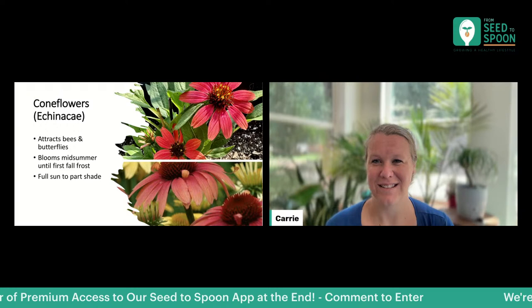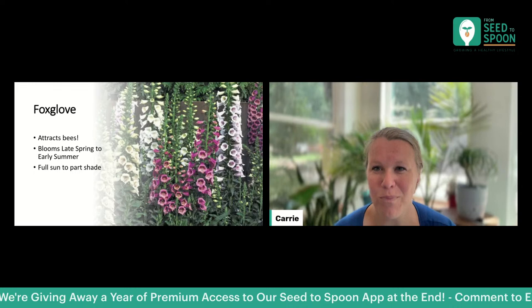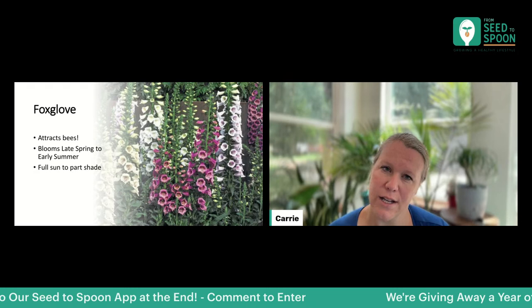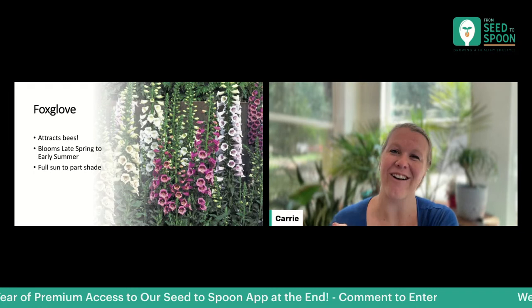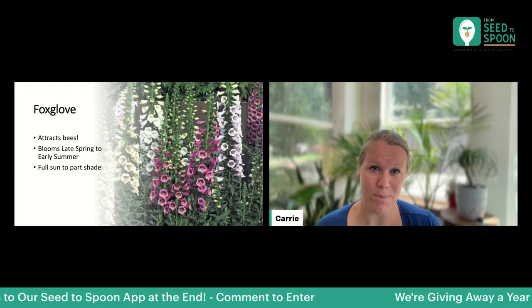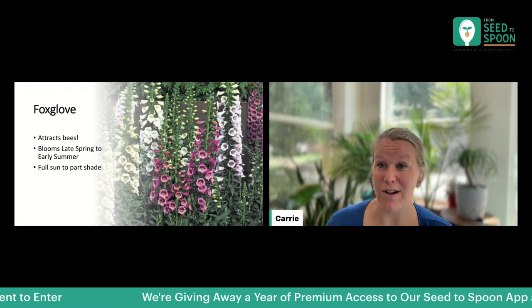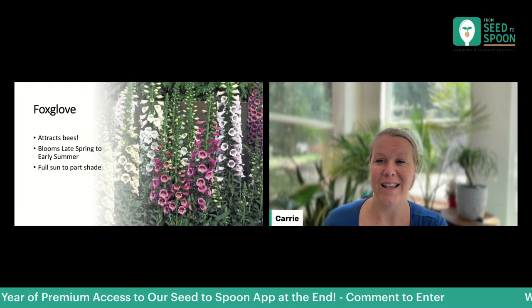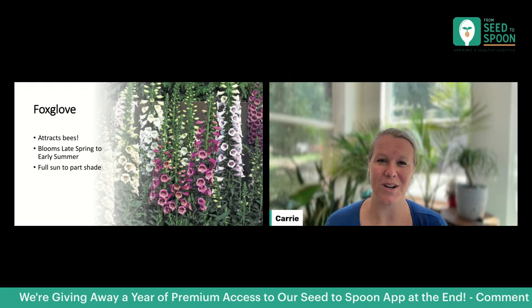Next, foxglove. I am so excited about foxglove — I think it is so beautiful. It's great at attracting bees into your garden. They are super tall, but slender, so they're a really good option for somebody with smaller space who can grow vertically. Foxgloves bloom throughout late spring to early summer and do well in full sun to part shade, tolerating some afternoon shade. If you want something tall and narrow that brings in pollinators, foxglove is a great option.